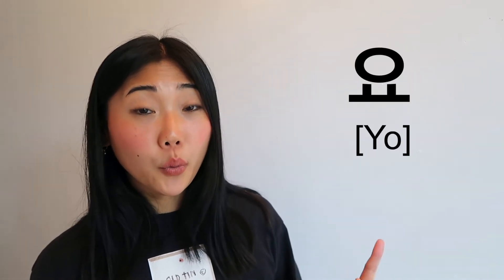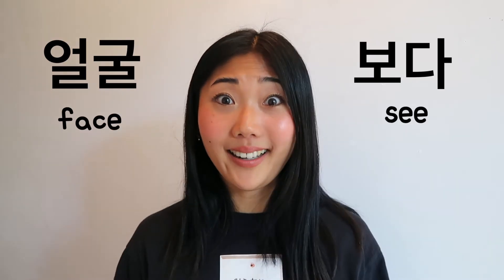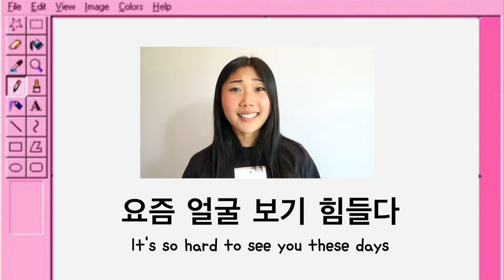She speaks such good Korean! 얼굴 보다 literally means 'looking at the face.' It has a stronger meaning than just 보다 — we use it especially when you haven't seen someone for a long time, to emphasize how much you miss a person. So you can say 요즘 얼굴 보기 힘들다, which means 'it's so hard to see you these days.'